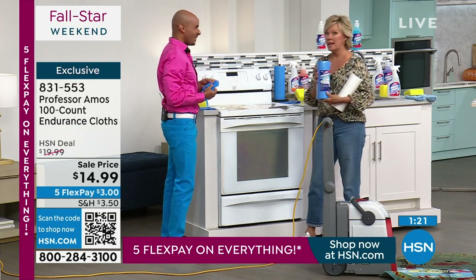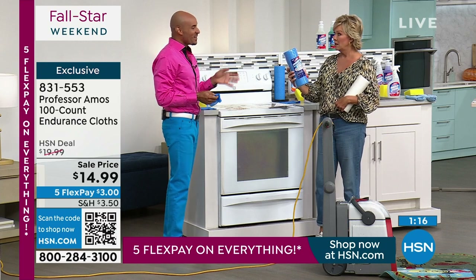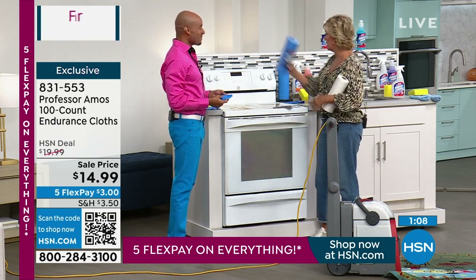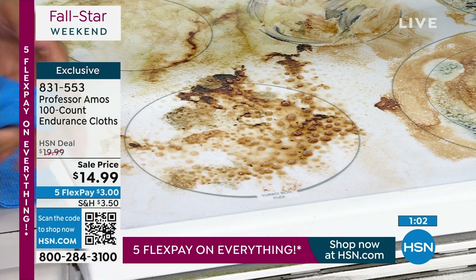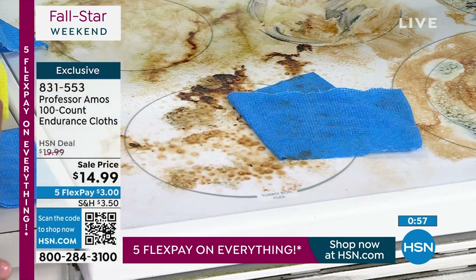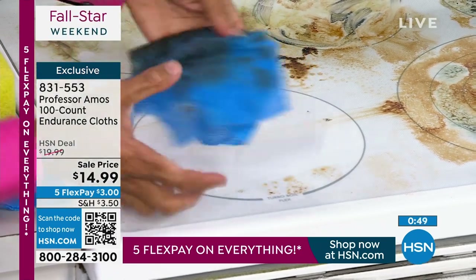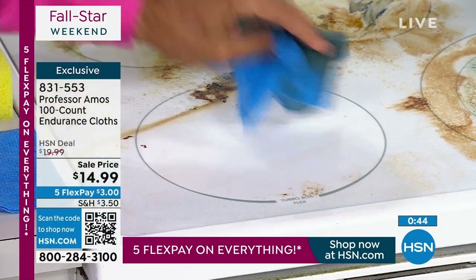Think about how much you're not spending on paper towels anymore — the savings could be hundreds of dollars. I sprayed this kitchen stovetop — if you have glass tops at home, you'll love this. I'm going right behind with our plant-based viscose cloth. Just one pass takes all that grease and oil right off. Did you hear it? Squeaky clean.